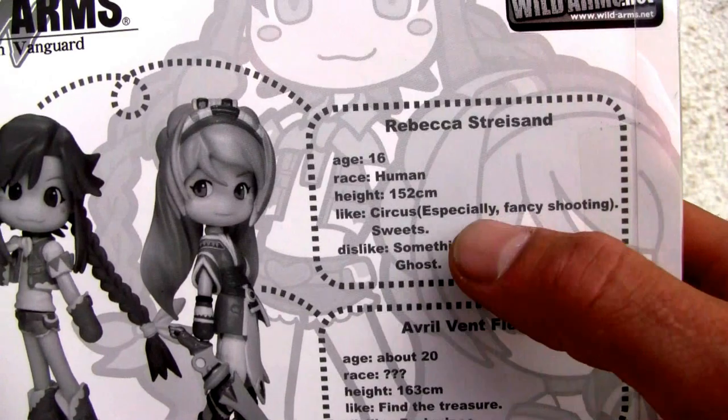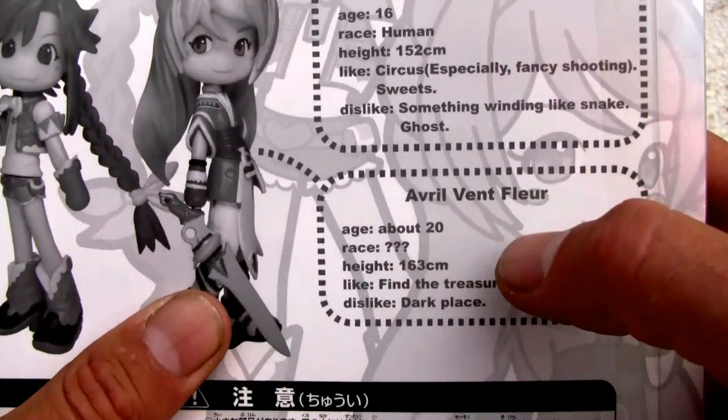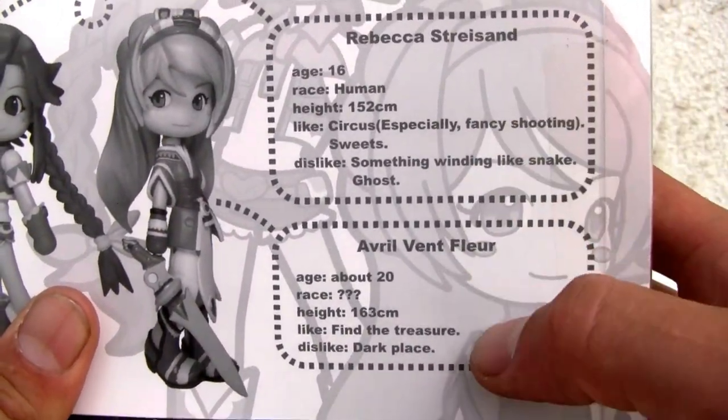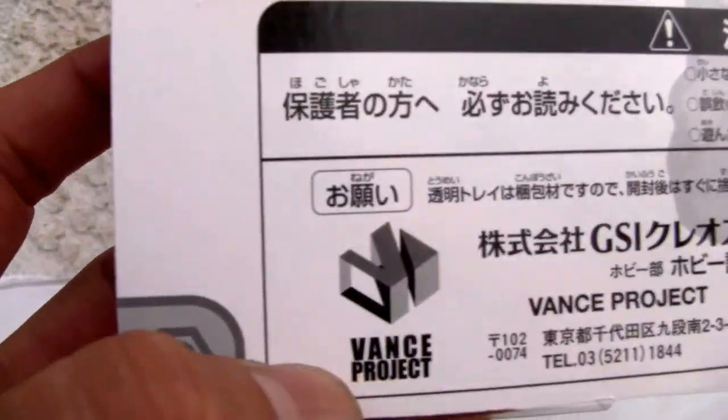You can see their stats here — she's only 16, 152 cm, she's like 60 inches, she's tiny. Well, she's adolescent. Avril maybe looks a little tired. You can see her likes, dislikes, and so on.